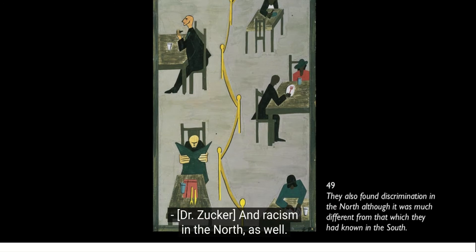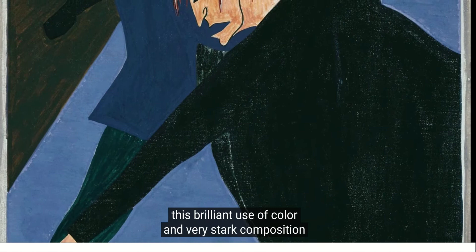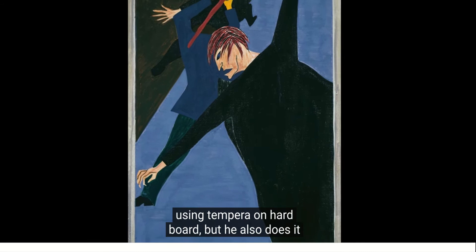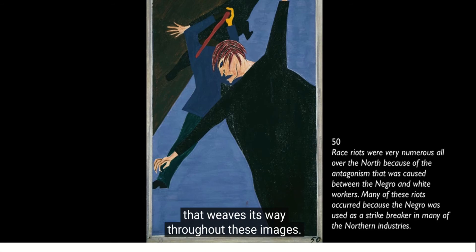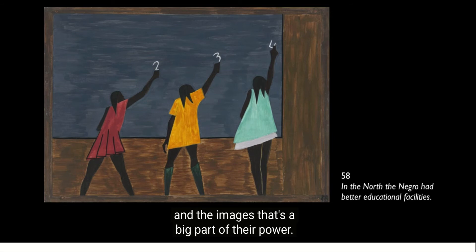And I think there was in many cases, but there was also significant hardship and racism in the North as well. The great thing about this series is that Lawrence captures the complexity of what happened to people's lives when they moved. He does that not only through his brilliant use of color and very stark composition using tempera on hardboard, but also through his titling, which is almost a kind of poem that weaves its way throughout these images. When we look at the paintings, we see geometric shapes and flat areas of color. There's something spare about both the words and the images — that's a big part of their power.